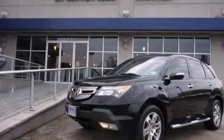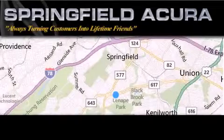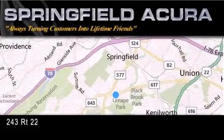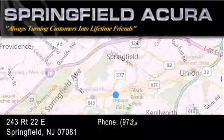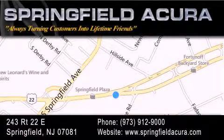Please call us today for more information on this great vehicle. Springfield Acura is located at 243 Route 22 East in Springfield. As we turn customers into lifetime friends, our goal is to continue to strive in exceeding your expectations to ensure that you'll return for future visits.